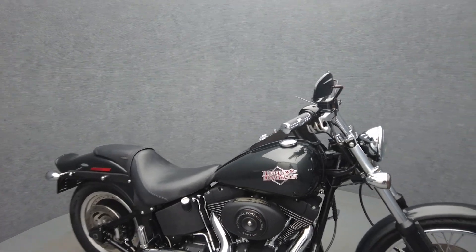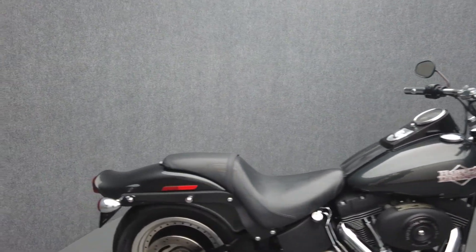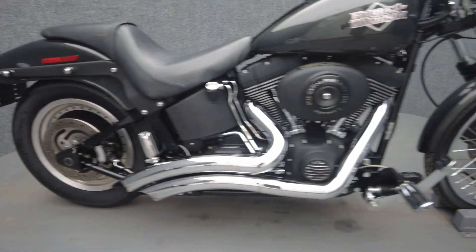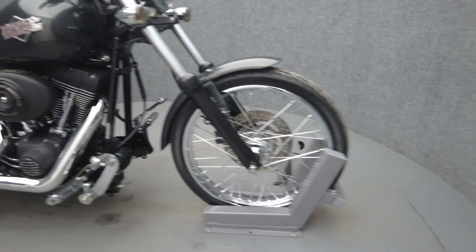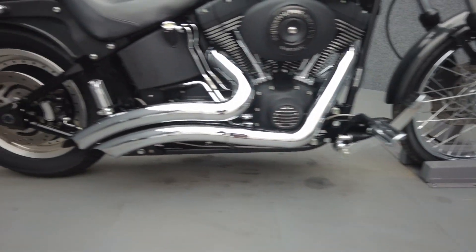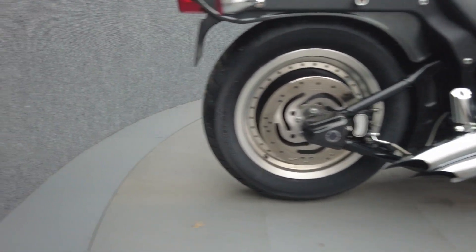It's been upgraded with a Vance & Hines Big Radius 2-into-2 exhaust, Stage 1 intake, 4-point docking hardware, Harley-Davidson grips, Harley-Davidson shifter pegs, Harley-Davidson brake pedal, Harley-Davidson rider and passenger foot pegs, smoke turn signals, an LED headlight, primary cover, and an oil temperature gauge.